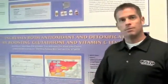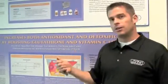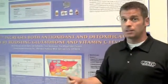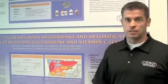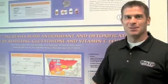By supplementing with Hepasil and following the dose on the label, for one month we were able to show increased antioxidant protection as well as supporting our body's own natural detoxification pathways. So make sure you're taking your monthly dose of Hepasil.